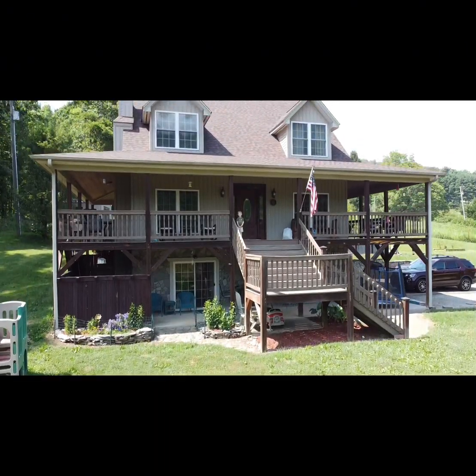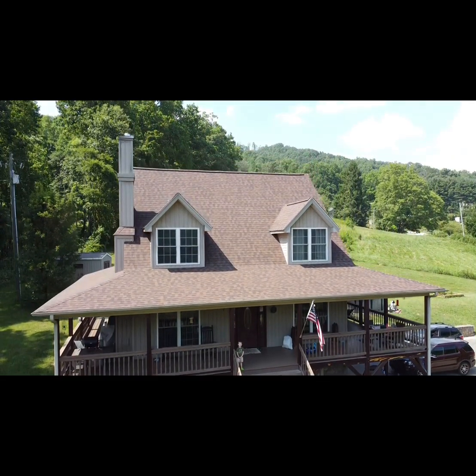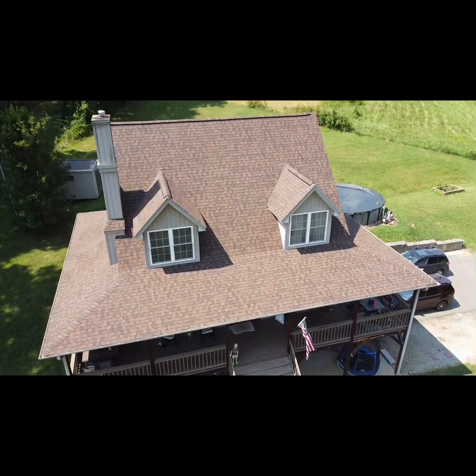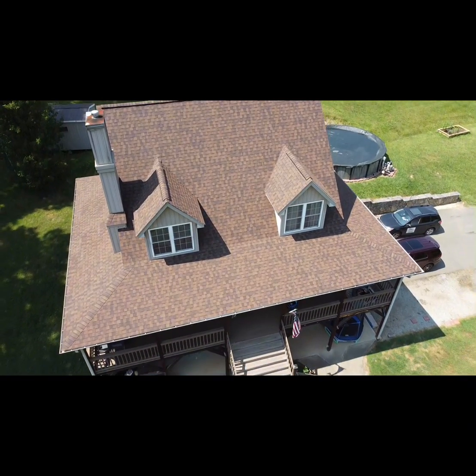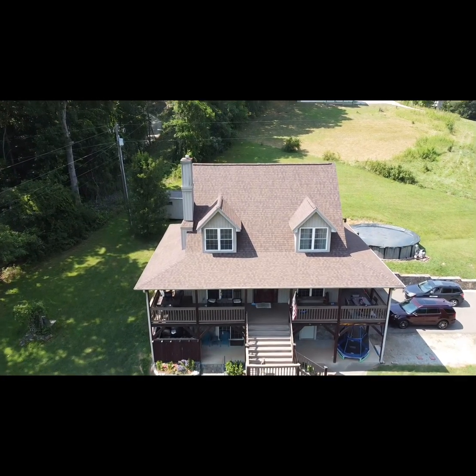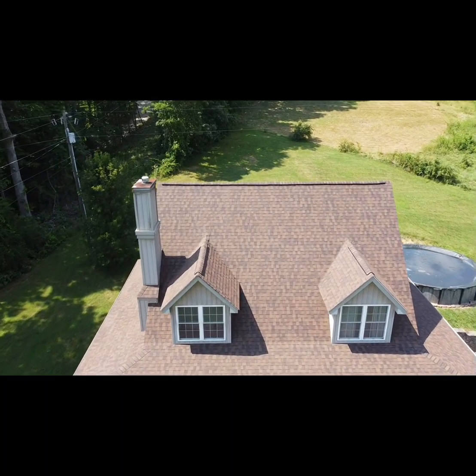The roof took one day to complete. The surface area was around 3,400 square feet. We had around 400 linear feet of eaves and rakes for drip edge. We added about 50 new feet of ridge vent, and of course we used ice and water shield in the valleys, around the dormers and chimney, as well as the roof penetrations.